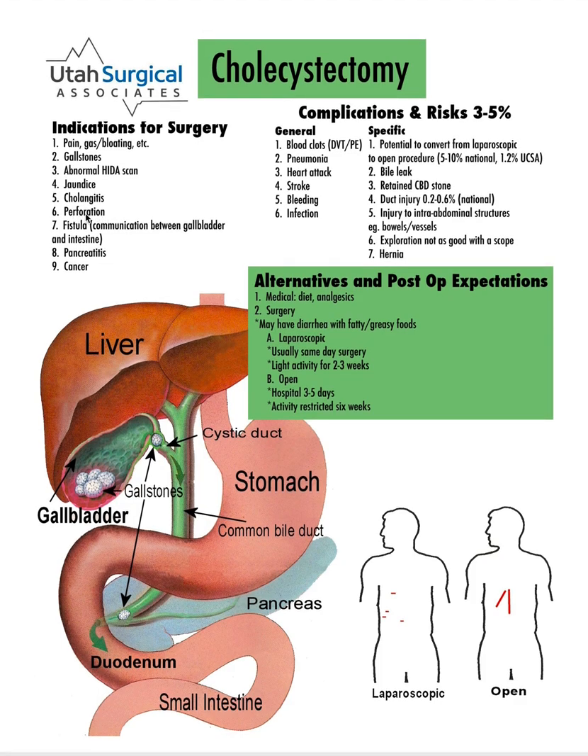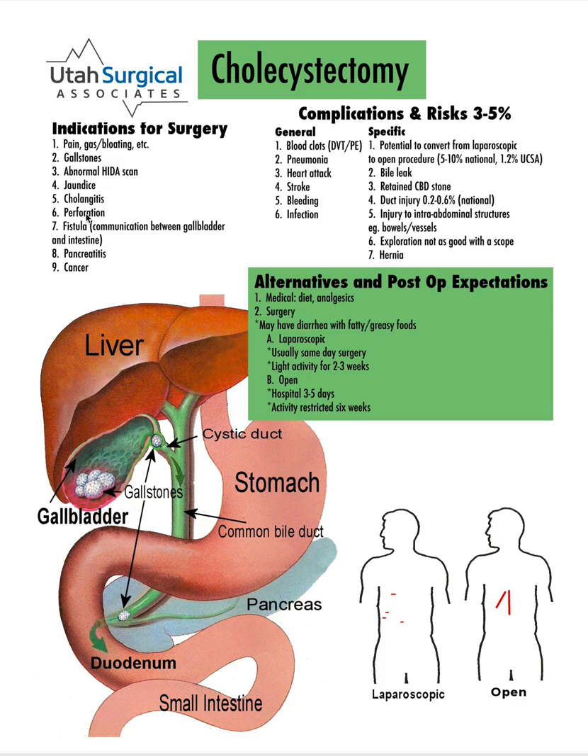Gallbladders can sometimes perforate, which means get a hole in them. That's a pretty uncommon thing, and people would be in pretty severe pain if that were to happen. A fistula is a communication between the gallbladder and the intestine — that's another rare complication that can happen, but would be a reason for removing the gallbladder.